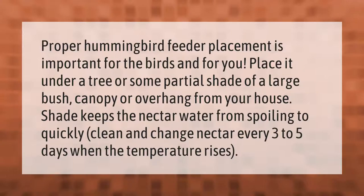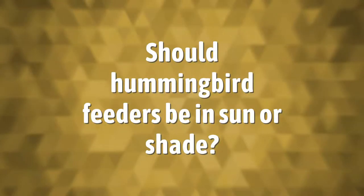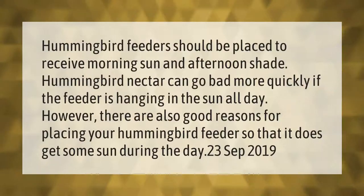Proper hummingbird feeder placement is important for the birds and for you. Place it under a tree or some partial shade of a large bush canopy or overhang from your house. Shade keeps the nectar water from spoiling too quickly. Clean and change nectar every three to five days when the temperature rises.